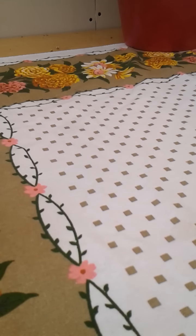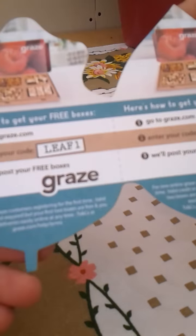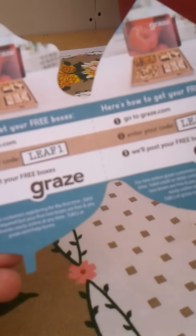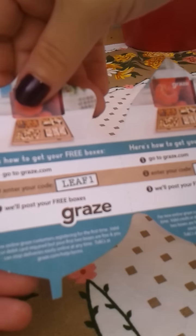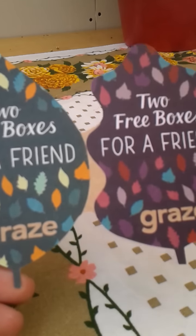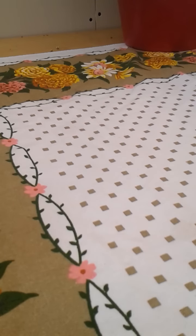I got my Graze box and it came with two free box codes for a friend — Leaf One and Leaf Two. So if you're thinking about getting a Graze box, you can get two free boxes as opposed to their usual one free box. It is a subscription, so make sure you cancel in time if you don't want to continue. They're about £3.70 — less than four pounds — with four healthy snack items inside. Really handy to have at work.